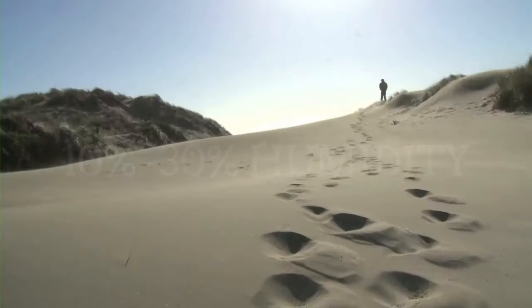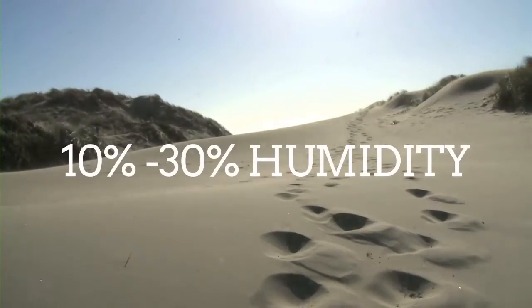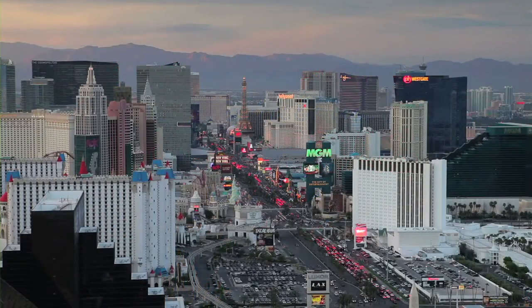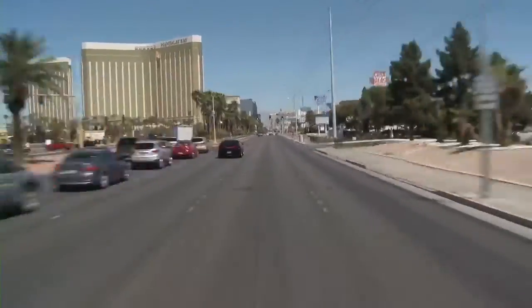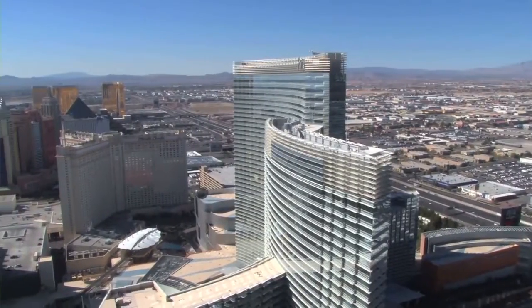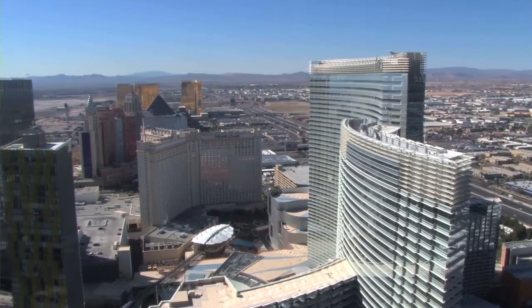For an idea of just how dry it can get, most deserts range from about 10% to about 30% relative humidity. On June 27, 2011, however, the city of Las Vegas recorded an afternoon air temperature of 42 degrees Celsius, while the dew point was minus 30. That's a 72-degree dew point depression, which comes out to less than 1% relative humidity.